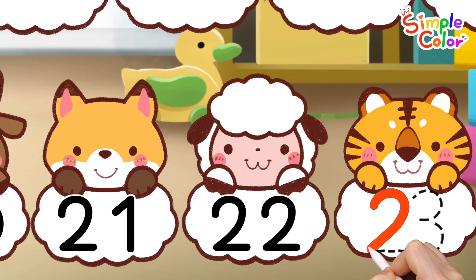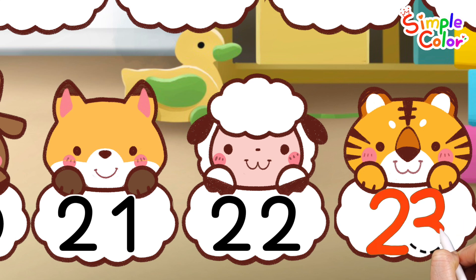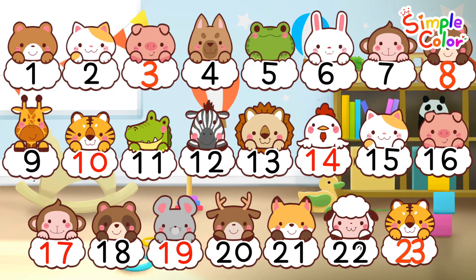I is for ice, J is for jump, K is for kite, L is for lion, M is for moon, 23. O is for octopus, P is for pig. Good job!